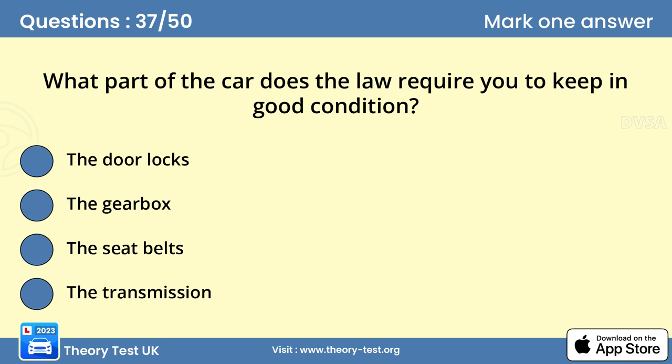Question 37: What part of the car does the law require you to keep in good condition? Answer C: The seat belts. Unless exempt, you and your passengers must wear a seat belt or suitable child restraint. The seat belts in your car must be in good condition and working properly — they'll be checked during its MOT test.